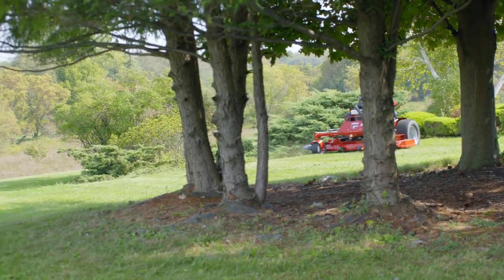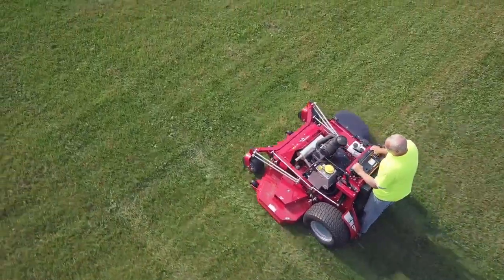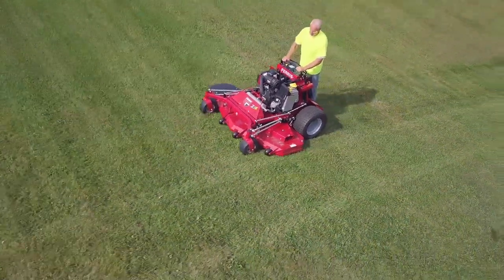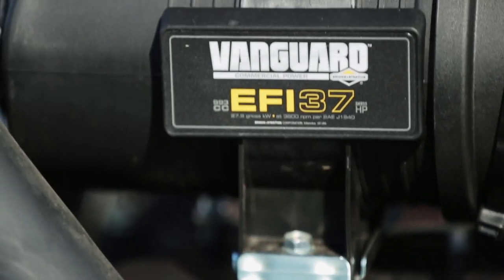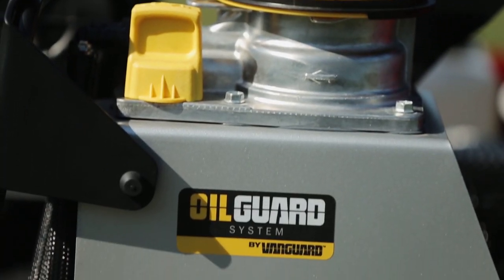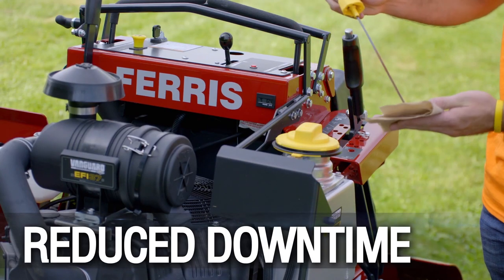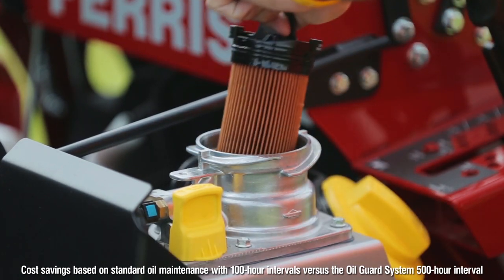Giving an added boost to your productivity. Two EFI engine options allow you to pick a fuel-efficient powertrain that works for you. Choose from a Kawasaki FX850V EFI or Vanguard Big Block EFI engine with a patent-pending oil guard system. With a 500-hour oil change interval, the oil guard system drastically reduces downtime and saves you up to 60% on oil maintenance costs.